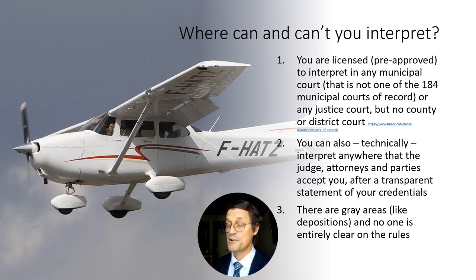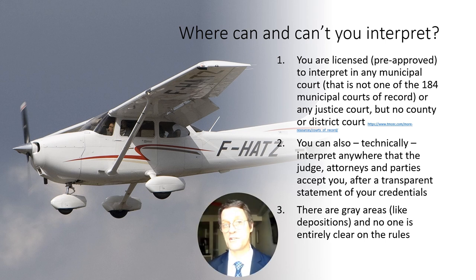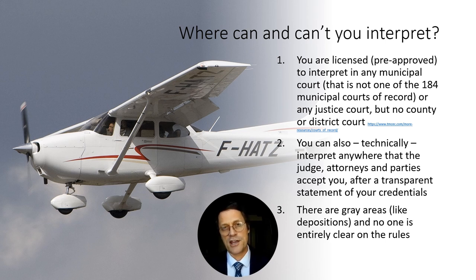Anecdotally, I've heard of basic interpreters who were fined by the JBCC for interpreting in a court that their basic license would not permit, even if last month they were allowed to interpret there as an unlicensed interpreter. Once you take the exam and get your basic license, you're under the jurisdiction of the JBCC and they can sanction you. Before you take the test, if you're just a bilingual person asked to interpret, the JBCC has no authority over you. This is an area that should be addressed in future legislation — clarifying that a basic license holder is probably better qualified than anyone with no license, and earning the basic license should expand the number of places you're allowed to interpret, not reduce them.